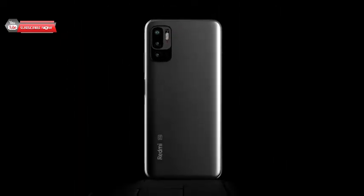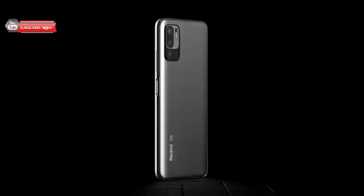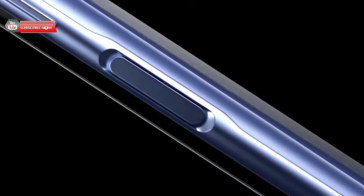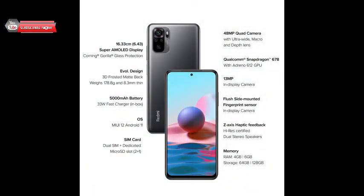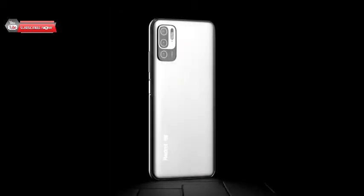With a Super AMOLED display, a capable processor, and impressive optics, Redmi Note 10 presents itself as one of the best options below 15,000 rupees that you can buy in India right now. While this series has always aimed at delivering good value for money, with the rising competition, it is especially impressive that Redmi Note 10 manages to stand out in the way that it does.